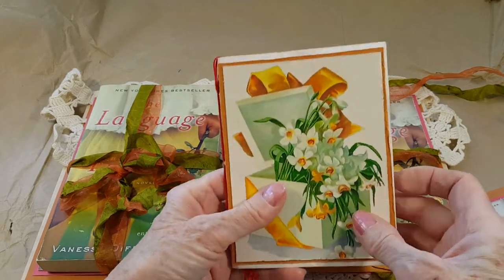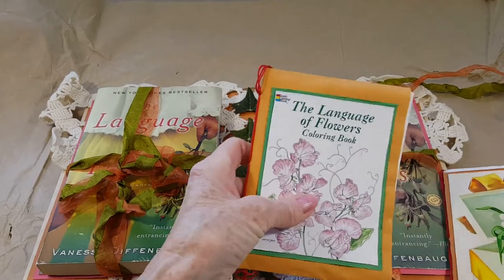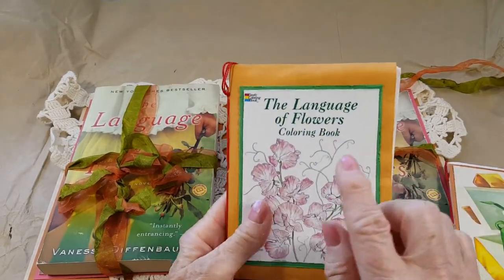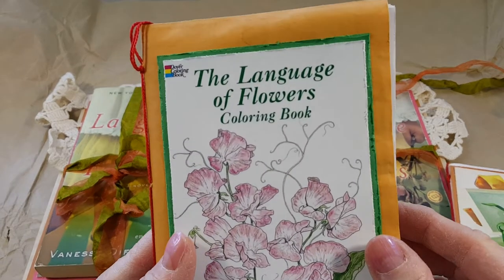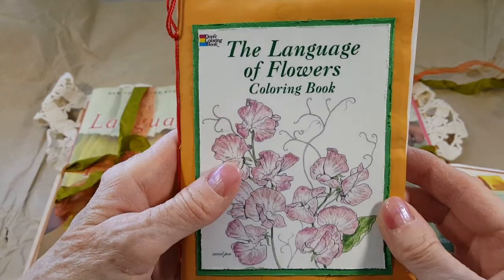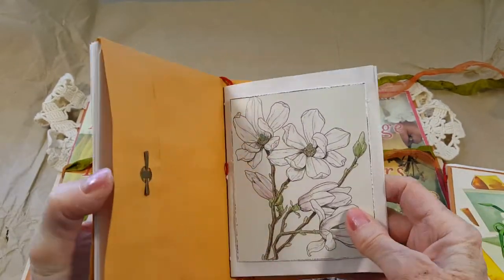This one is a white envelope that's been dyed with diet cola. I like that — I think the recipe is always going to be the same so I get consistent results. This is the Language of Flowers coloring book from Dover Publications and I just cut out copies from it.